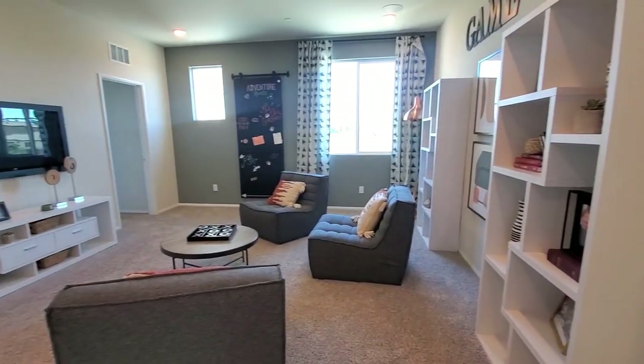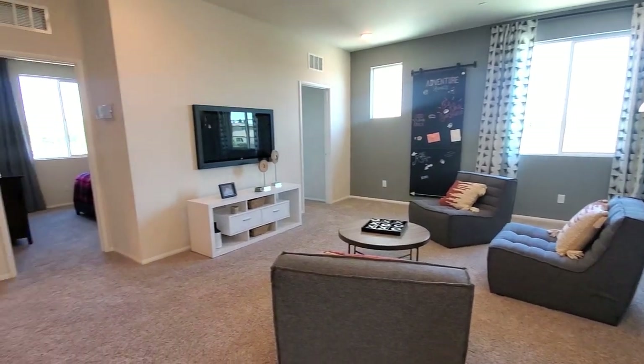Look at this loft! It would make a great area for relaxing, studying, movie nights, or slumber parties.